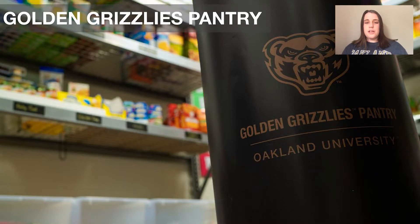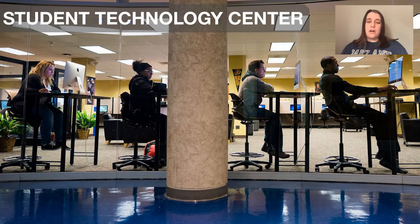We have our food pantry, a great resource for students — you can either donate or receive food. It's a no-questions organization, so you just take whatever you need if you are in that situation. A lot of people also volunteer here for volunteer hours. Right across, we have our student technology center, also a great resource for students. They have desktops, laptops, WEPA printers, and a technology help desk. If you have any problems with your technology, they are definitely able to help. They also rent out electronic software — I know people have rented out GoPros — completely free.